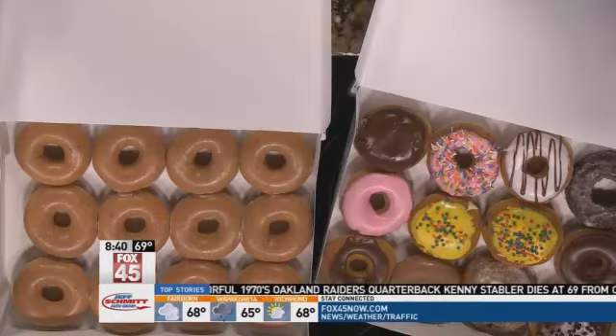Can you pick your own dozen, or does it have to be a specific kind? No, you can pick any dozen you wish. The second dozen is 78 cents and that will be original glaze.